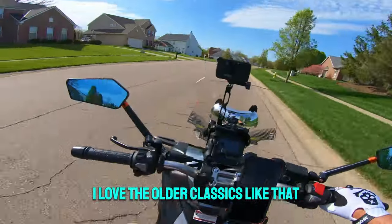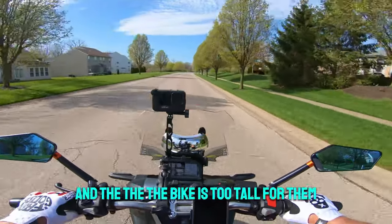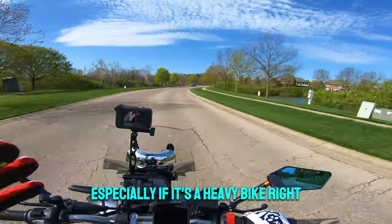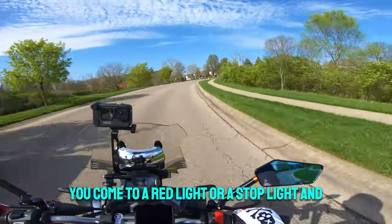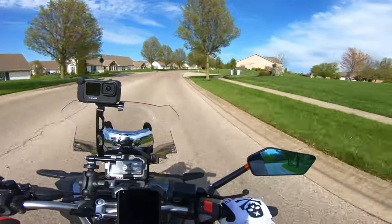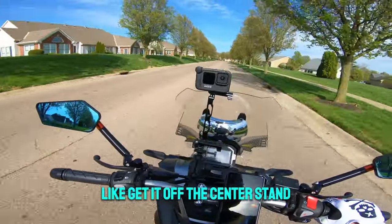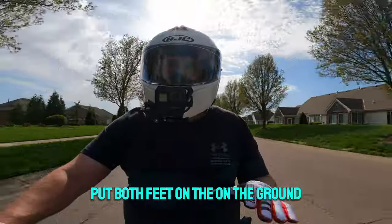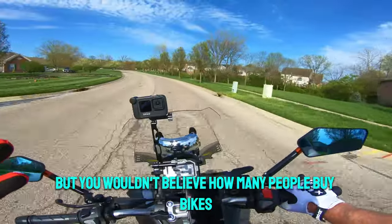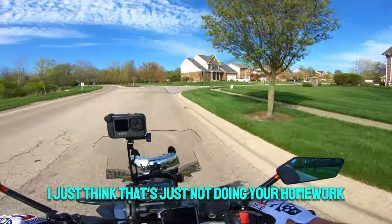I see a lot of people riding bikes, especially their first bike, where the bike is too tall for them. The problem is, especially if it's a heavy bike, you come to a red light and you can't hold it up — you're tipping it over and you don't have stability. I know it's hard at a dealership, but if you can at least sit on it with the kickstand down, get it off the center stand, put both feet on the floor and just see how stable you are. A lot of people buy bikes and realize it's too big or too heavy — that's just not doing your homework.